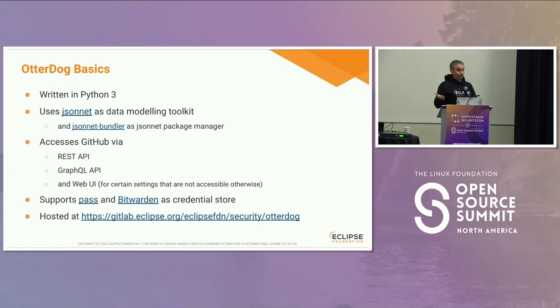It accesses GitHub via the REST API and GraphQL API, and also the web UI directly for settings that are not available via REST and GraphQL. Of course, to change things in GitHub you need credentials. We have implemented two credential providers — via PASS and Bitwarden — and of course it can be extended. There's a link to the repository where you can find the tool.